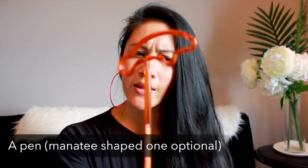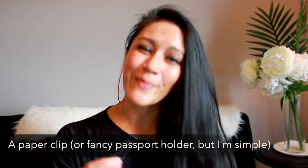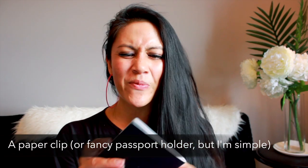Let's jump into number one, which is obviously your passport. But two other things I always bring along with it: one, a pen — this is my manatee pen because I love manatees — for when you're filling out immigration papers so you don't have to borrow somebody else's. And second is a paper clip, because I always feel like I'm fumbling to open my passport to the correct page. Instead, I leave the paper clip in there so I'm always at the picture page and I don't have to fumble for it.